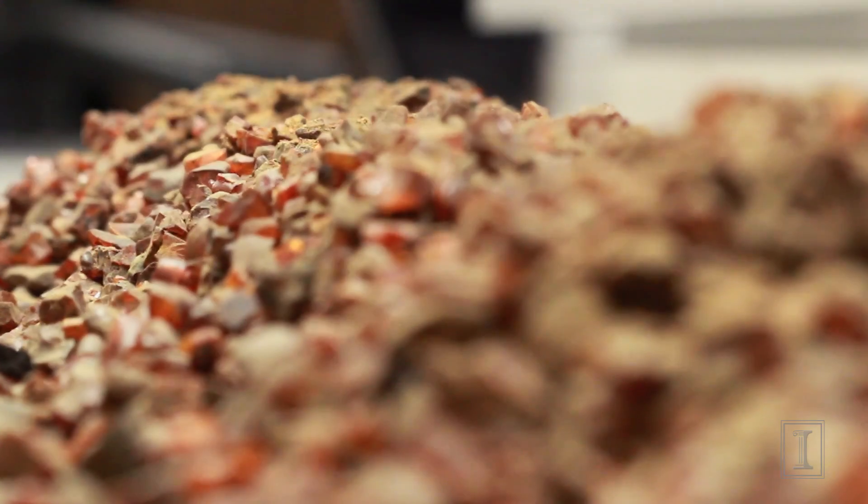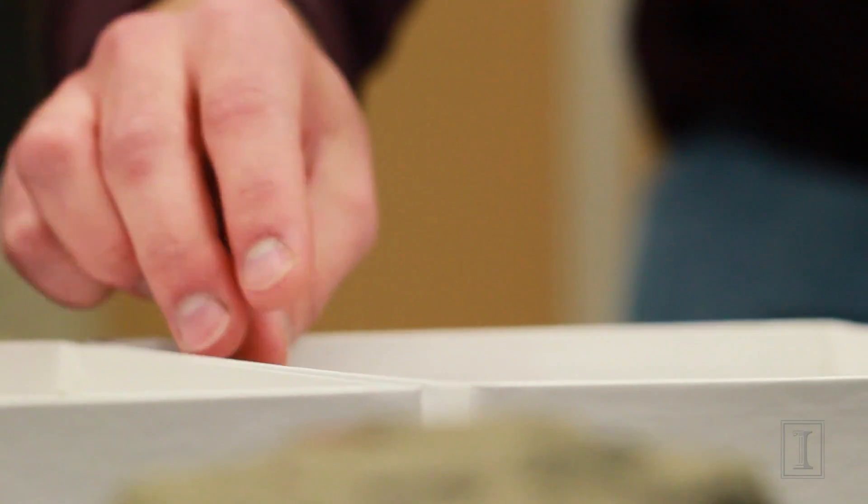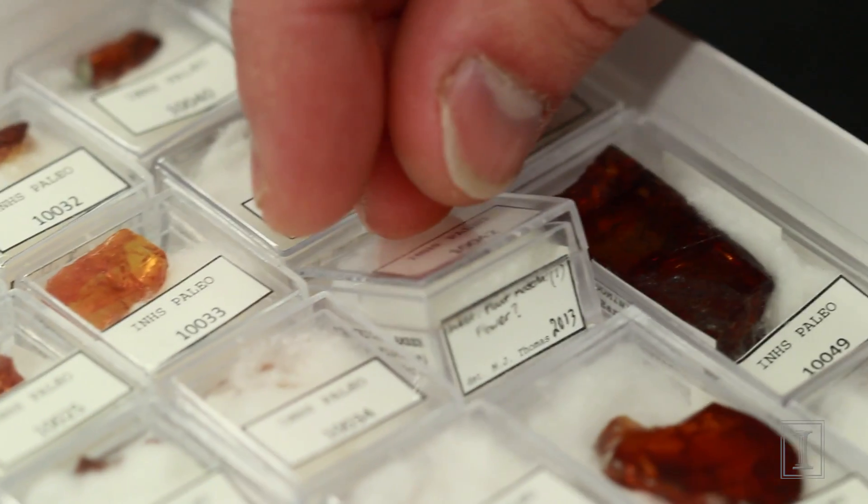Heads and Thomas are screening every bit of Sanderson's amber — 160 pounds of it in all. When they're done, the collection will be the largest and most complete Dominican amber collection in the world.